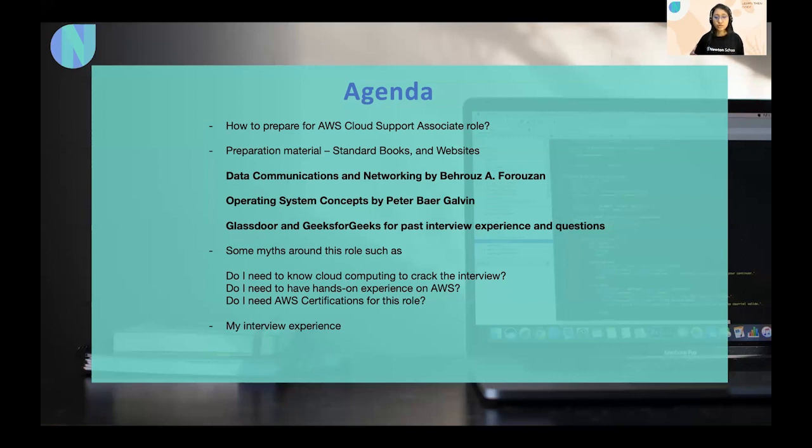Once you've gone through those two books and basic Linux commands, visit Glassdoor or GeeksForGeeks to get an idea of what type of questions may come in your interview. Check out the questions and try to answer them yourself. For my interview, which was off-campus, I used Forouzan for Data Communication and Networking and Galvin for Operating Systems — these two books really helped me understand every concept.